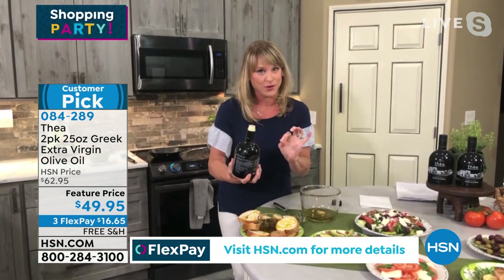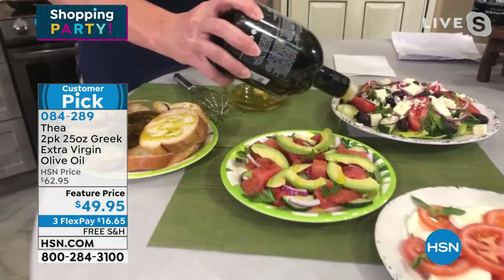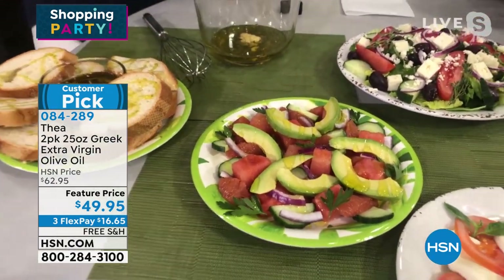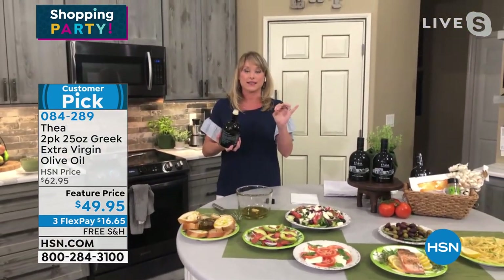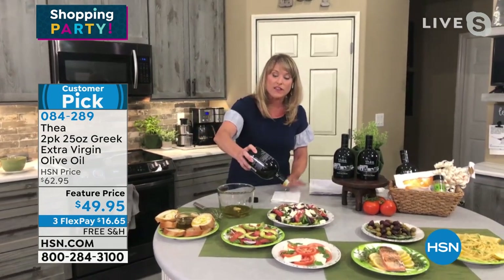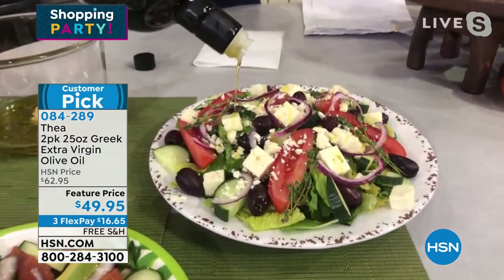Whether you're drizzling on bread or doing a beautiful summer salad, it's going to eliminate calories for you because it has 464 polyphenols. What makes it extra virgin? Anything labeled extra virgin needs 0.8 acidity or less. Ours is 0.3 acidity — it's well beyond extra virgin. It has more polyphenols, which are those superfoods, those antioxidants that we all need in our bodies. It's just an incredibly healthy food. Thea has packaged it so you're getting two 25-ounce bottles.